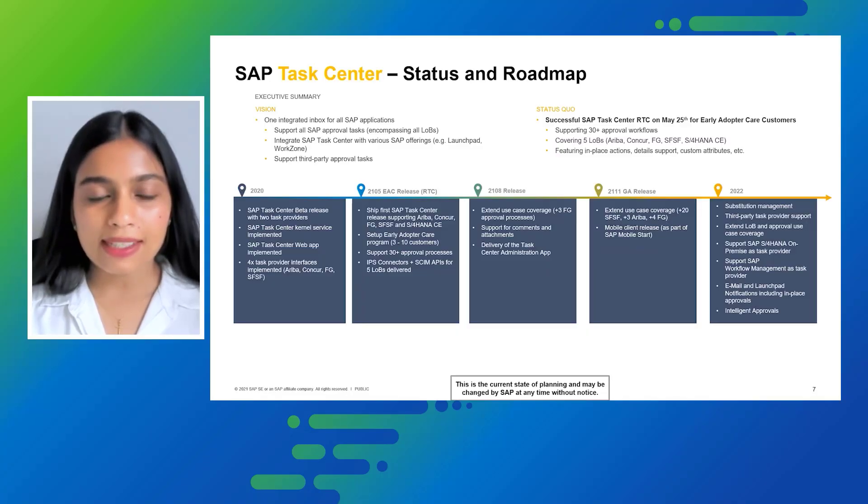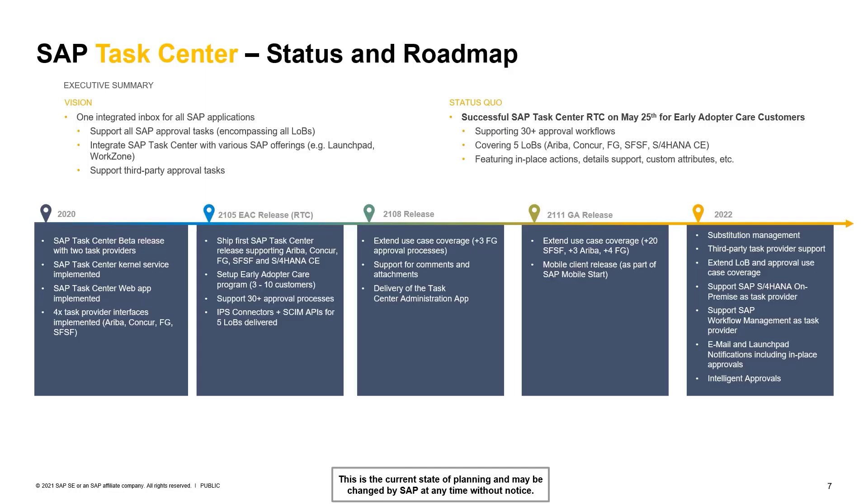Sharing with you the timelines: in 2020, we released the beta version of SAP Task Center with two task providers. The kernel service and web app were implemented, and four task provider interfaces were implemented for Ariba, Concur, Fieldglass, and SuccessFactors.